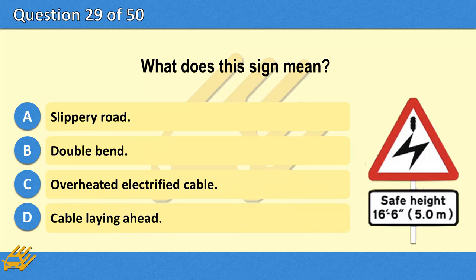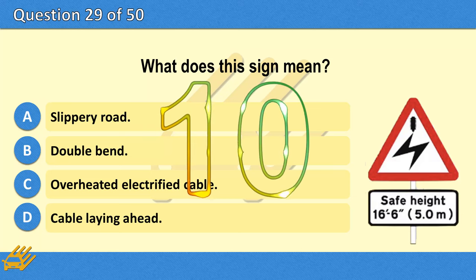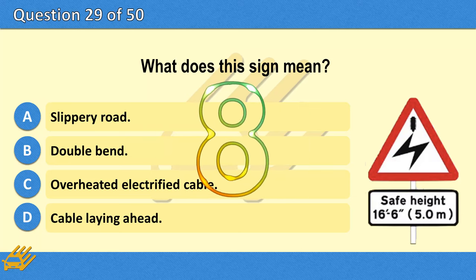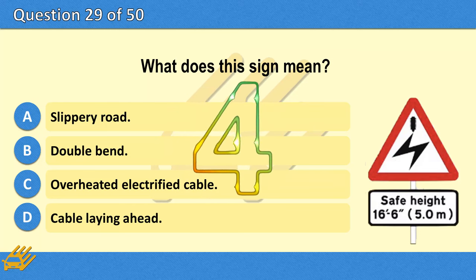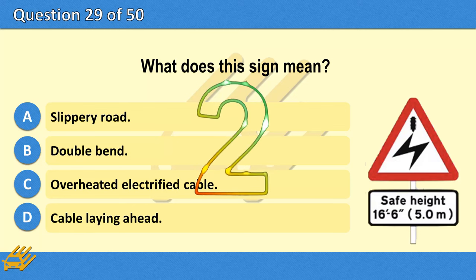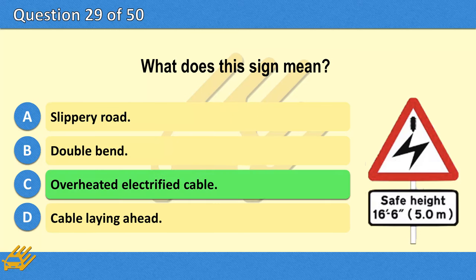What does this sign mean? A. Slippery road. B. Double bend. C. Overhead electrified cable. D. Cable laying ahead. The correct answer is C: Overhead electrified cable.